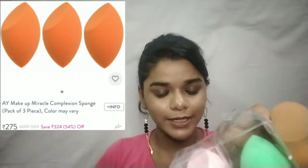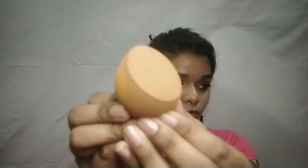Next up are beauty blenders. I hate using beauty blenders — I don't know how much foundation gets absorbed into them. You can see how much product the beauty blender absorbs. I'm not sure I like them but I'm still using them.